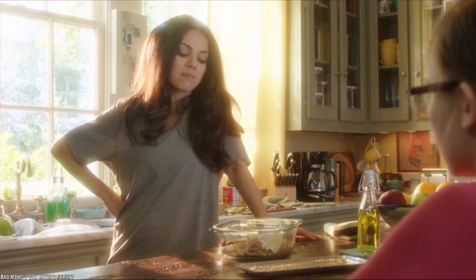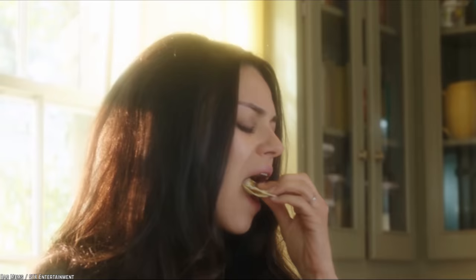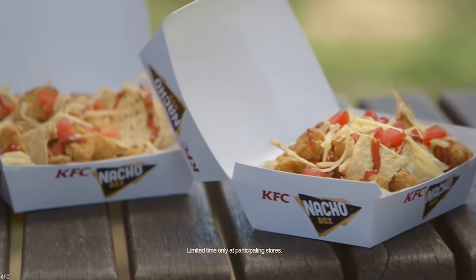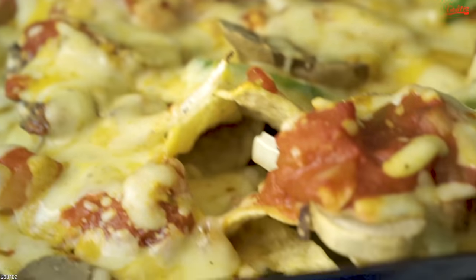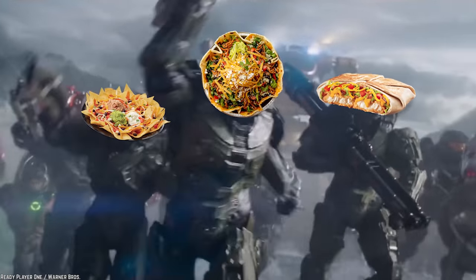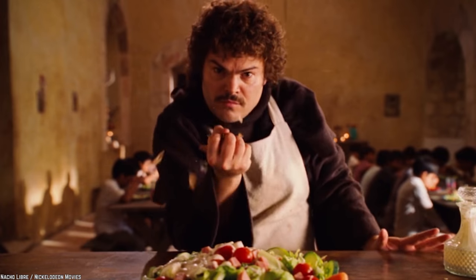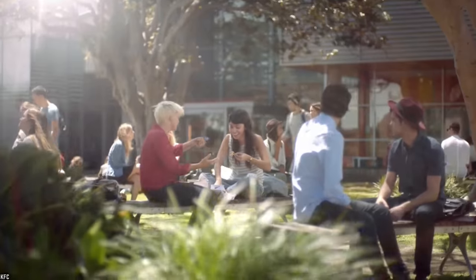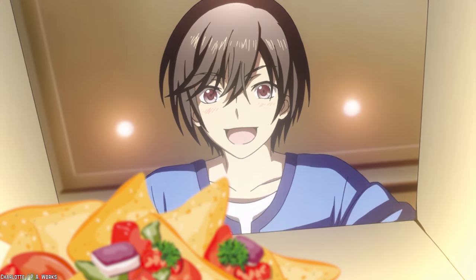Nacho Box. If you're not from Australia, there's a good chance you've been missing out on KFC's Nacho Box. The Nacho Box was brought about during an era when Mexican food was, for no apparent reason, taking Australia by storm. Always game, KFC was quick to jump on the bandwagon, launching their very own line of nacho-themed products. The concept of the Nacho Box is quite straightforward — it's literally a box of nachos.